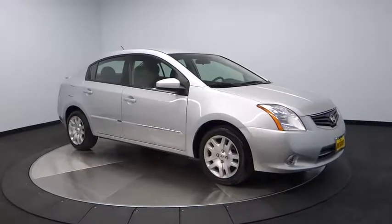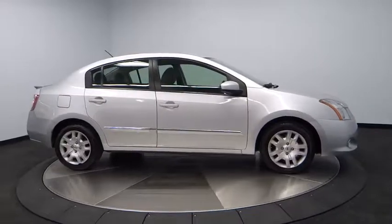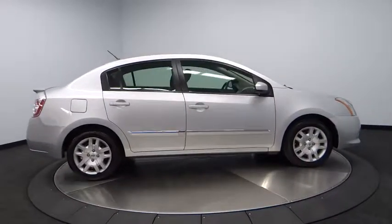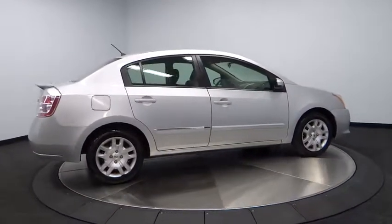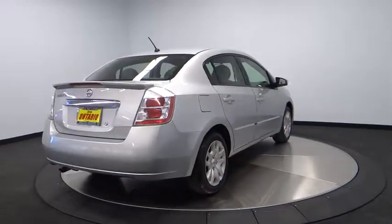2012 Sentra. With its spacious and versatile interior and stellar 34 miles per gallon fuel efficiency, the Nissan Sentra is the obvious choice for anyone who wants to enjoy a stylish and comfortable ride, and is priced below $15,000.